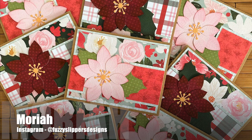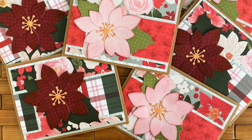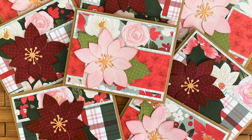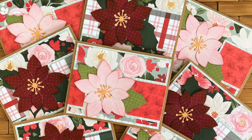Mariah, who is @fuzzyslippersdesigns on Instagram, created a set of Christmas cards this month. I love how she used some patterned papers for her mats, and those big bold poinsettia focal points have my heart.